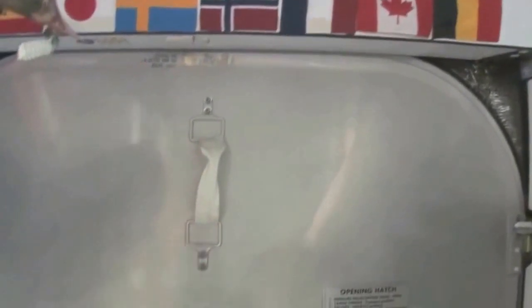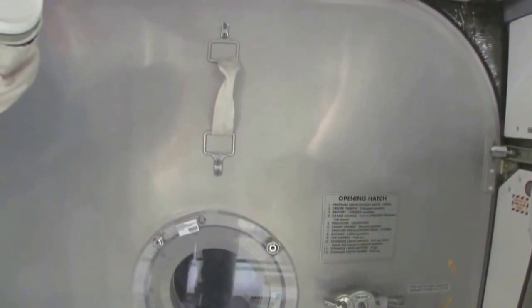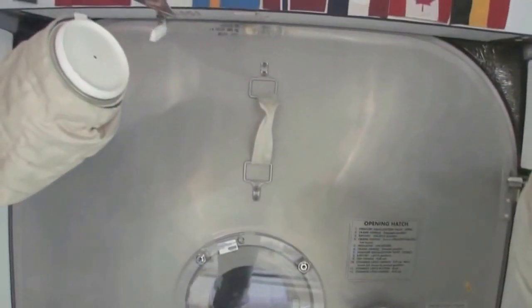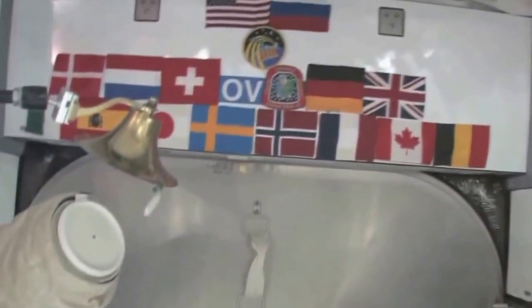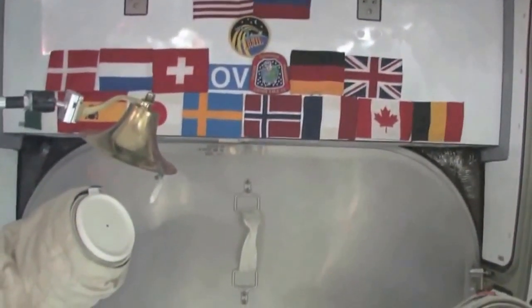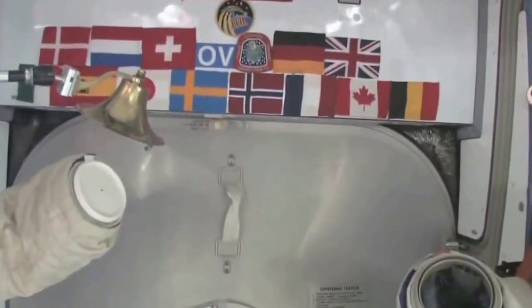Here we are at the very front end of the International Space Station — the forward end of Node 2. Right behind this hatch is the PMA, Pressurized Mating Adapter 2, which is where the Space Shuttle docks whenever the next shuttle comes. You can see we have our flags up here at the most forward part; it's a 15-nation partnership, this International Space Station.